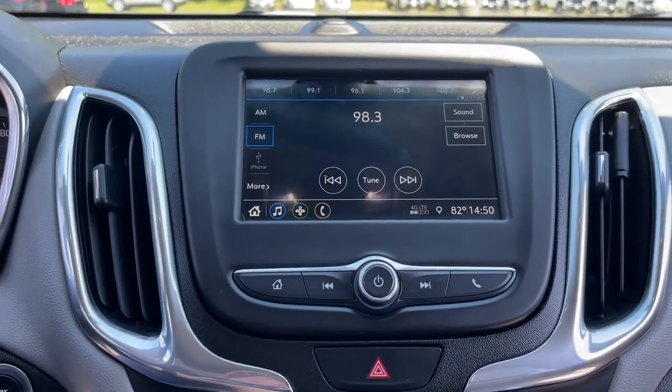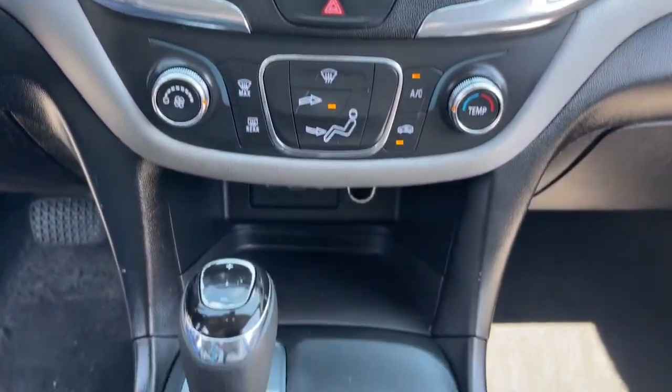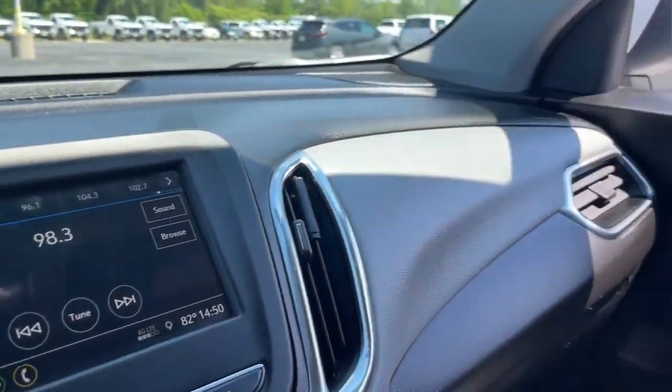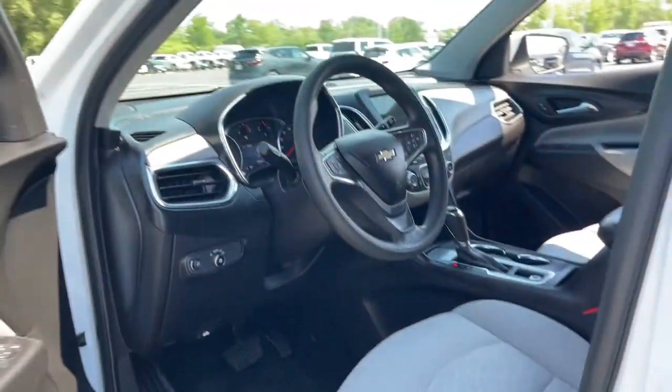The following are some of this vehicle's highlighted options: keyless entry, aluminum wheels, power driver seat, electronic stability control, intermittent wipers, tire pressure monitoring system, trip computer, bucket seats, power windows, and four-wheel disc brakes.